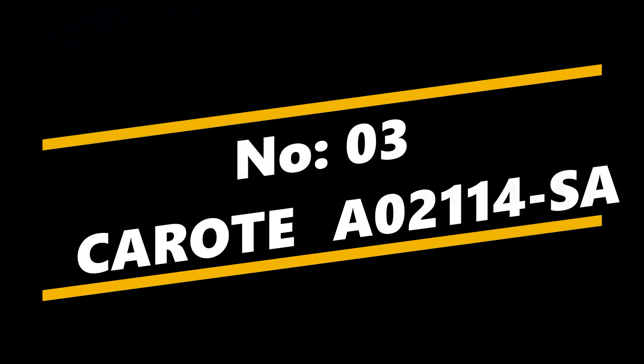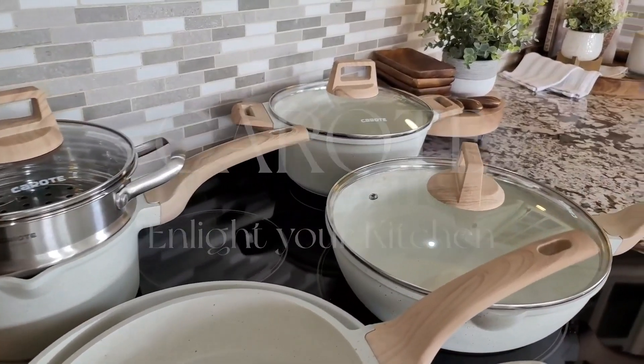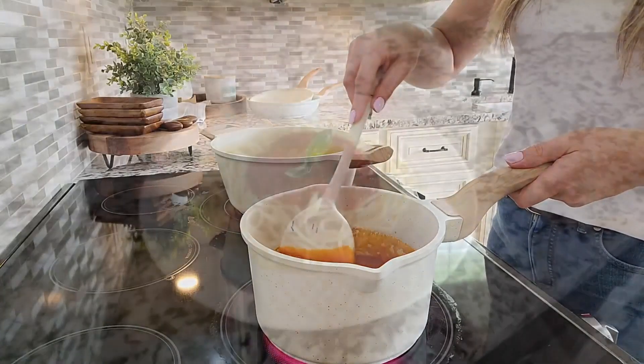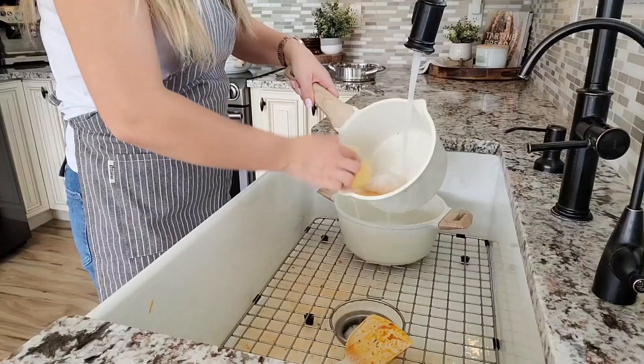Number 3: CAROTE A02114 SA. The CAROTE 10-piece non-stick cookware set features eco-friendly white granite that is 10x ultra non-stick, PFOS and PFOA free, and SGS and EUROFIN approved, ensuring safer and healthier cooking.